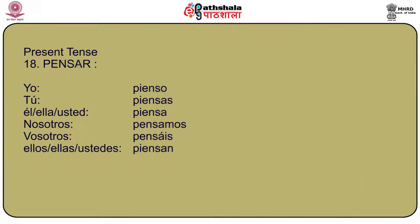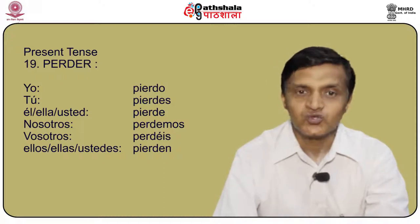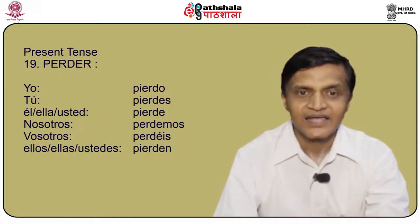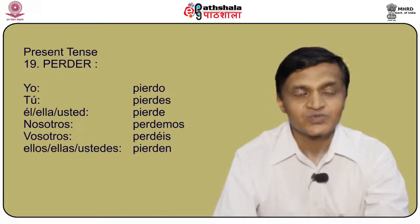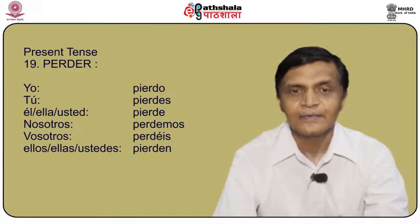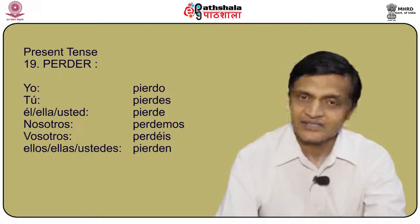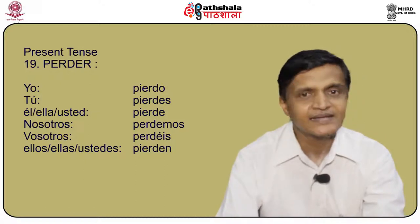Another stem changing verb is perder, meaning to lose. Yo pierdo, tú pierdes, él/ella/usted pierde, nosotros perdemos, vosotros perdéis, and ellos/ellas/ustedes pierden. Only the stem has changed to IE, and the rest remains the same.